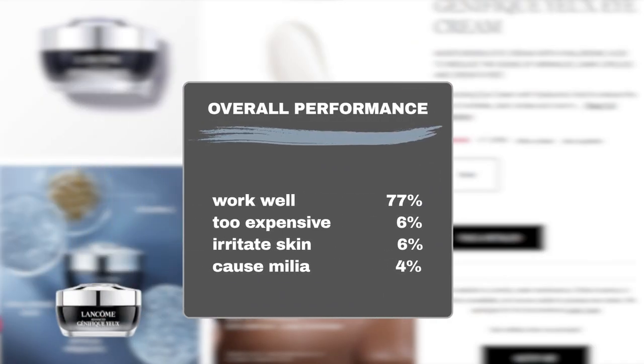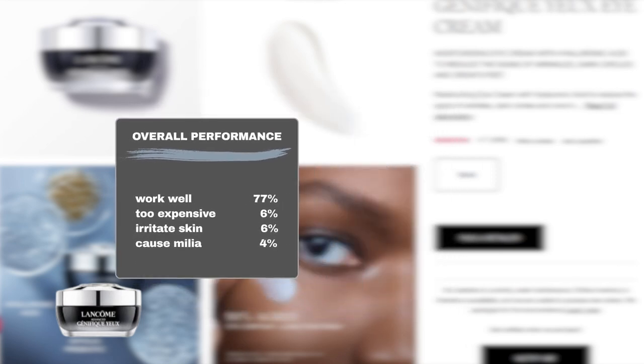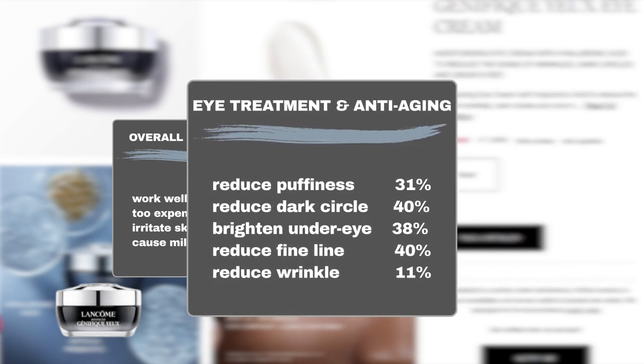Analysis of Sephora shoppers' reviews indicates that 77% of users agree that the cream performs excellently, and only 6% deem it too expensive. It is generally a safe product, with 6% of users reporting skin irritation and 4% noting milia bumps. Delving into its eye treatment and anti-aging capabilities, 40% found it effective in reducing the appearance of dark circles, 31% reported less visible puffiness in under-eye bags, 38% observed that the under-eye area was brightened, 40% noted a reduction in fine lines, and 11% saw a reduction in wrinkles.